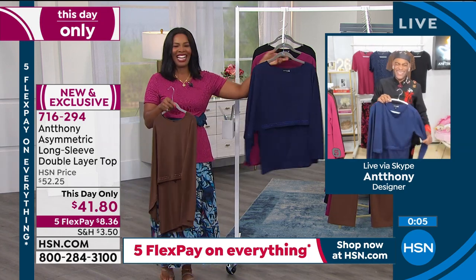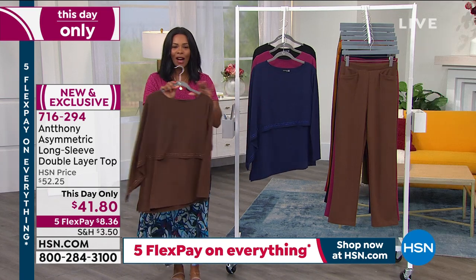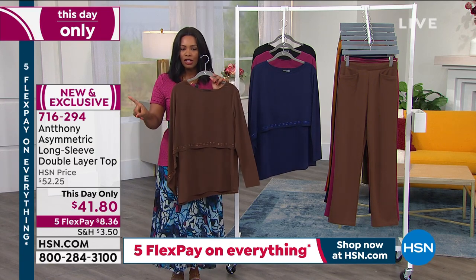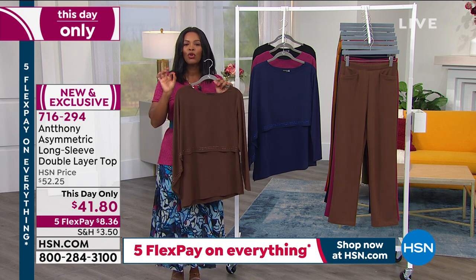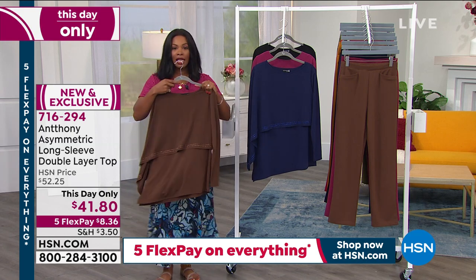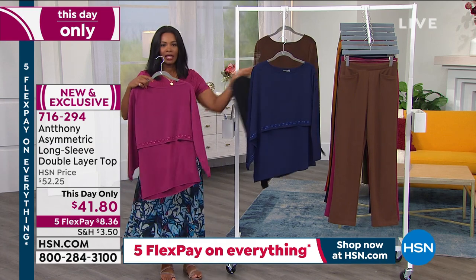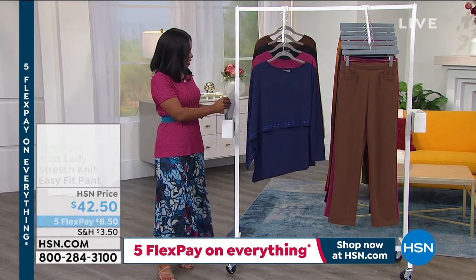If you want the top, call us or shop on HSN.com. Write down item number 716-294 — that's the number to get this top home in chocolate, navy, berry, or black. Here's the berry and there's the black. Now let's talk about those pants that you saw.